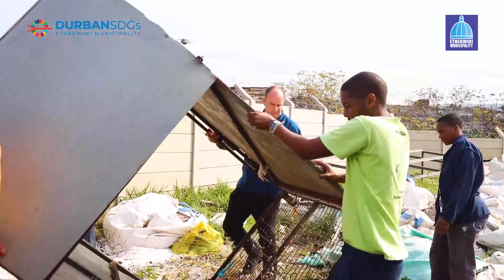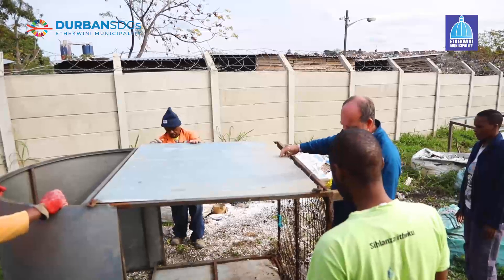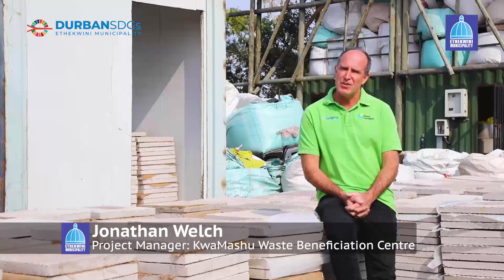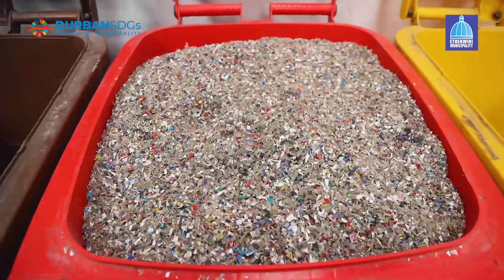I'm Jonathan Welsh from the Kwamashu Materials Beneficiation Centre. It's a project of green corridors and what we do here in Kwamashu is we take what is not recyclable and we develop ways to use it, making products with it.